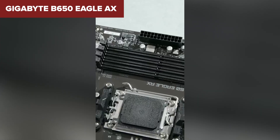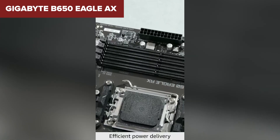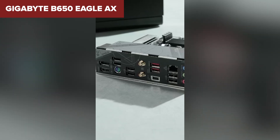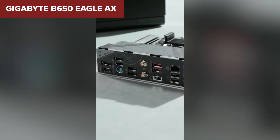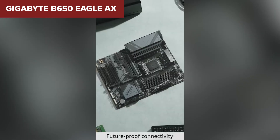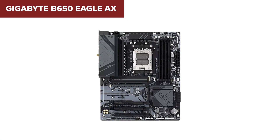You still get DDR5 support, 3 M.2 slots for your storage — one of which is PCIe Gen 5 — and Wi-Fi 6E for wireless connectivity. It also includes enough USB ports to cover your everyday needs. For most general users or light gamers, this covers the basics pretty well.